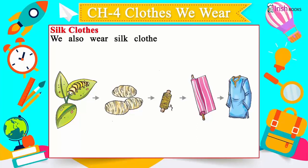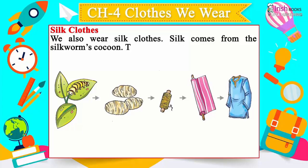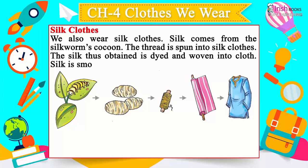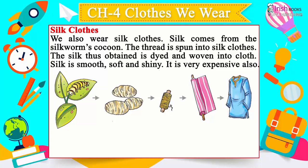Silk clothes: We also wear silk clothes. Silk comes from the silkworm's cocoon. The thread is spun into silk, and the silk obtained is then dyed and woven into cloth.